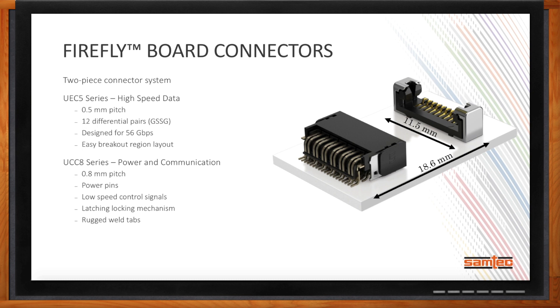The second connector is the UCC8 series, used for power and communication within the Firefly optical modules. The UCC8 series is a 0.8 millimeter pitch, supporting power pins, low-speed control signals, and also has a latching locking mechanism that secures Firefly to the PCB, along with rugged weld tabs on the connector to help secure Firefly in rugged environments.